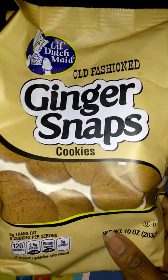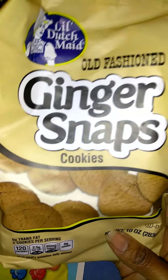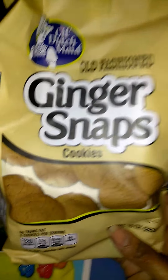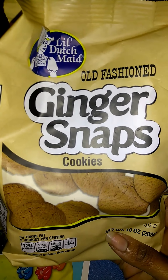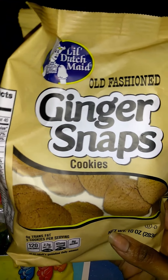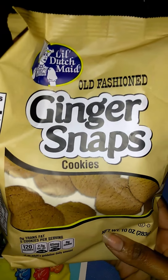Love, love, love these. Love them — haven't gone wrong yet. When you're out at your Dollar Tree, go pick some of these up. These are the bomb. Love these ginger snap cookies. I basically love any kind of ginger snap cookies, so it doesn't even matter. Love these.